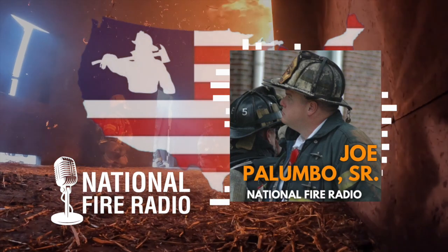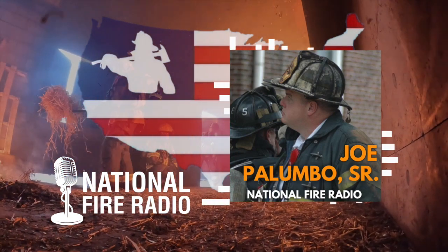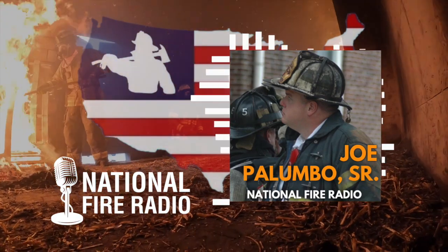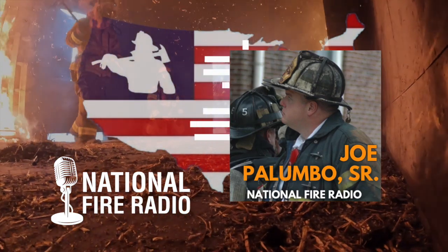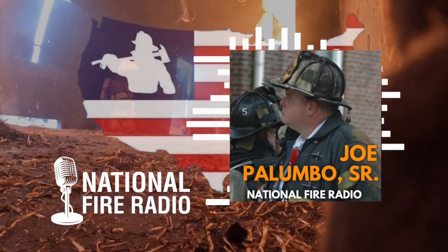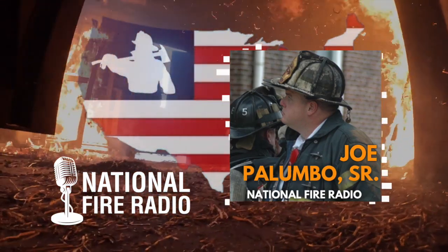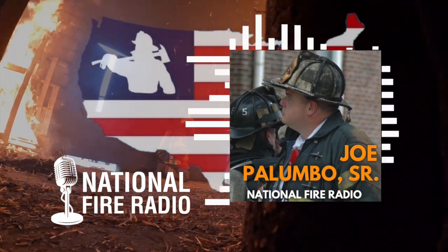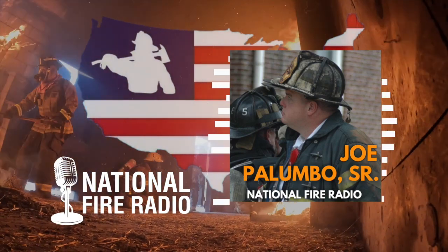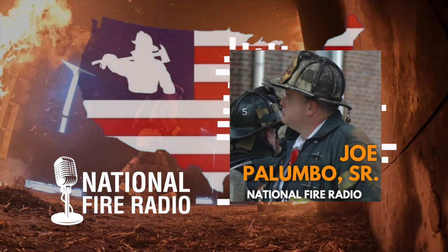Hey everyone, welcome back to the National Fire Radio podcast where we're releasing daily episodes Monday through Friday — conversations with people that are in love with this job. We talk about the highs and the lows and everything in between. Whether it's your first episode or you're all the way in on a hundred-something episodes, we appreciate you being part of the community and constantly coming back.